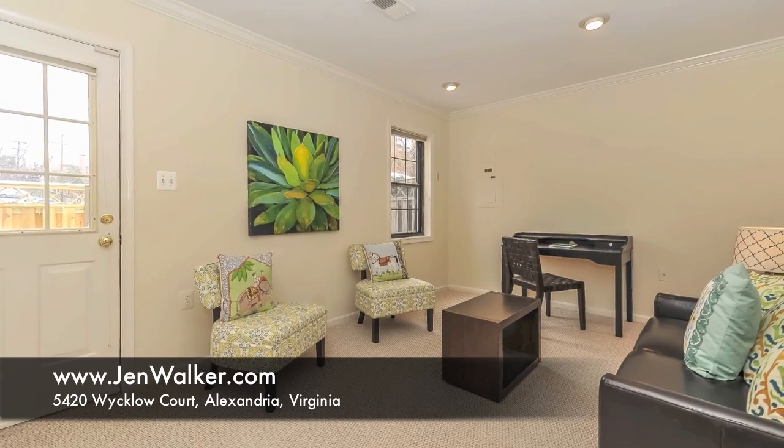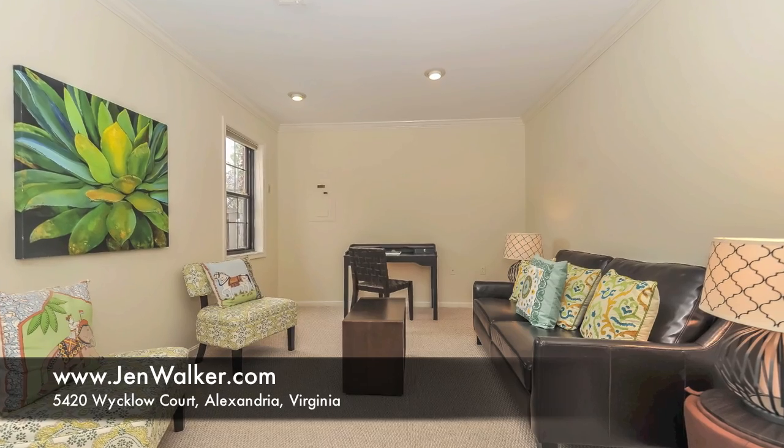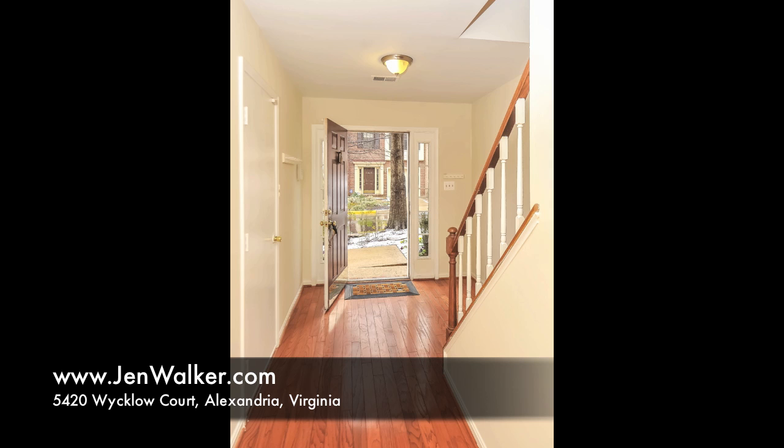The entry-level family room of the home is the perfect place for relaxing, with plush, neutral carpeting, plenty of storage space, and sparkling recessed lighting. A glass door leads out to the fenced-back patio area.